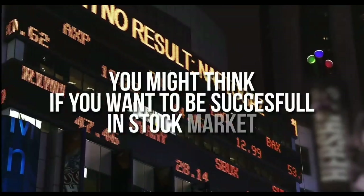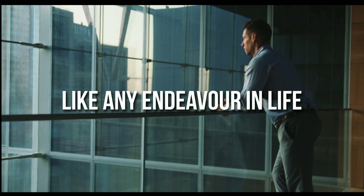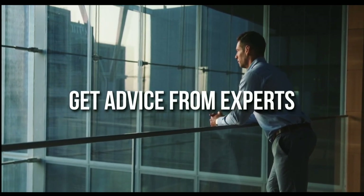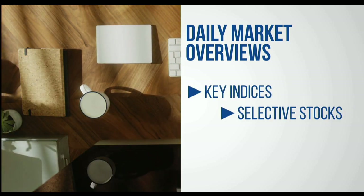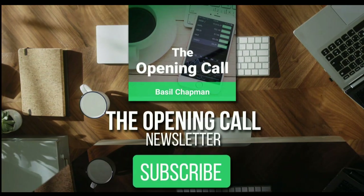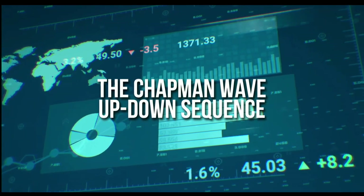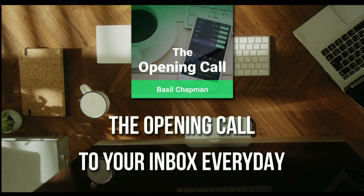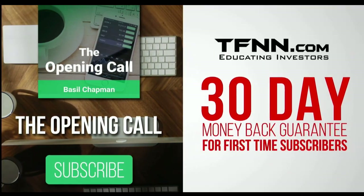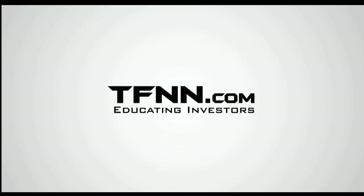For daily market overviews that give you direction on the key indices, selective stocks and commodities, subscribe to the Opening Call newsletter at TFNN.com. The Opening Call newsletter is written by Basil Chapman, creator of the trading methodology known as the Chapman Wave. The Chapman Wave up-down sequence gives you an edge in identifying price turns, finding the peaks and valleys in stock prices. Get the Opening Call newsletter by Basil Chapman in your inbox every day. First-time subscribers also get a 30-day money-back guarantee — TFNN.com, educating investors.